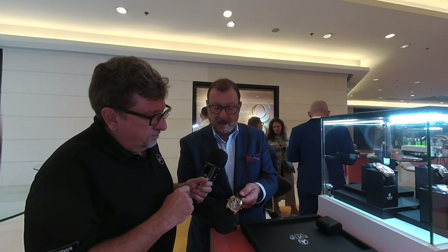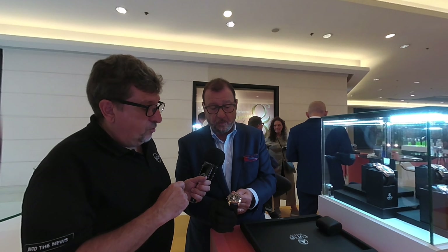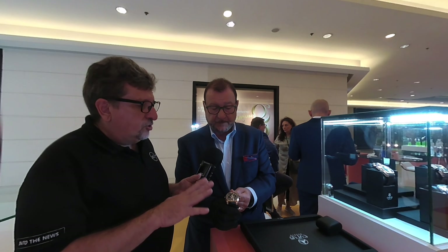This line is a limited edition of five pieces each. We offer it in full 18-carat gold, in 18-carat gold with a titanium bezel with DLC black coating, and in full titanium with black coating.